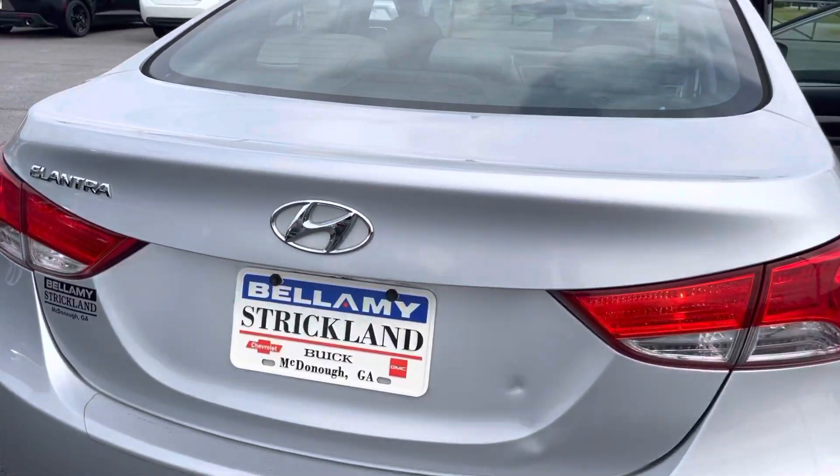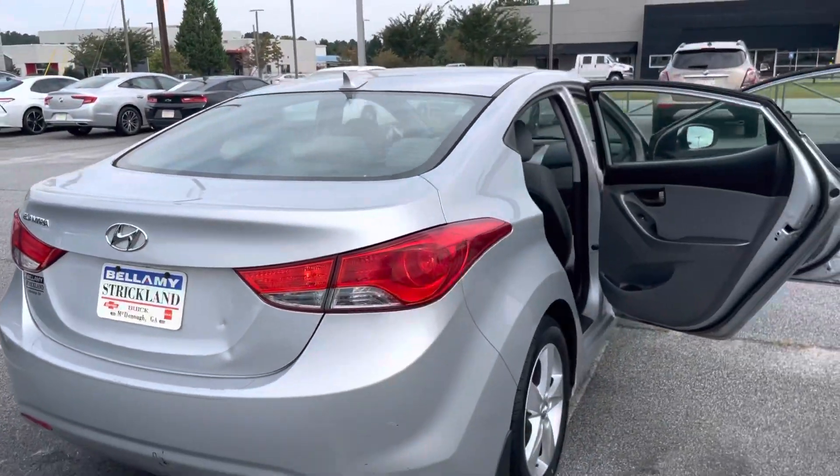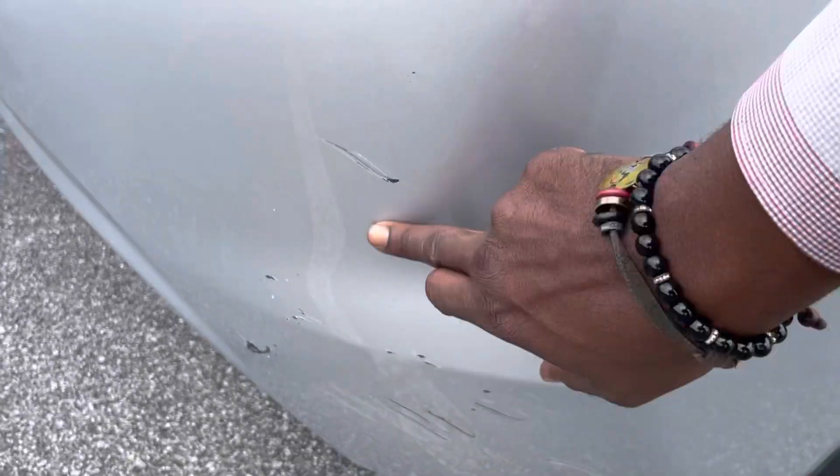There are a couple of small little dings back there, and a few little scratches down here on the lower bumper.